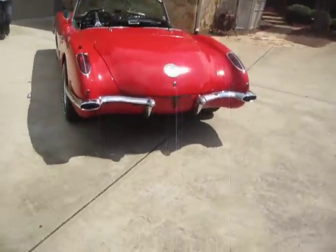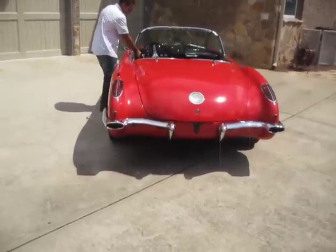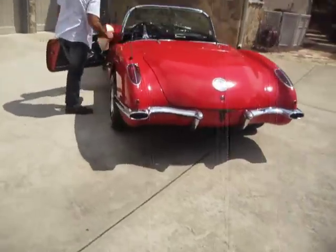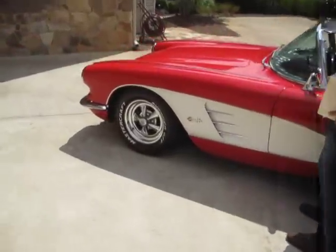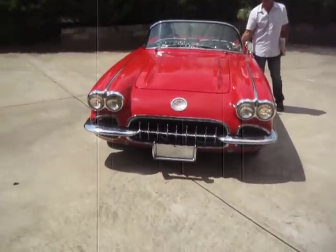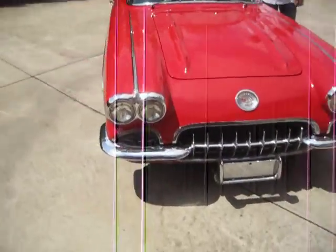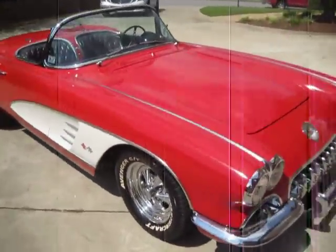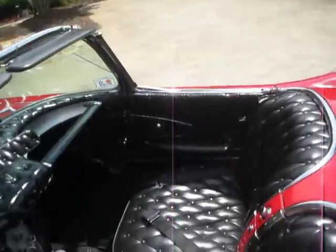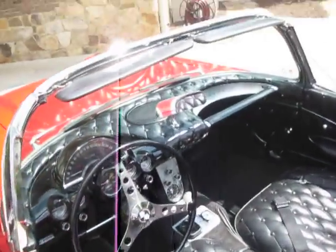Let's do the turn signals and the brake lights. Got a left turn signal, right turn signal. All the wiring's new. The car is responsive — it has all the giddy-up and go that you would expect in a car like this. Nice, tight clutch. Got a really, really good sounding exhaust.